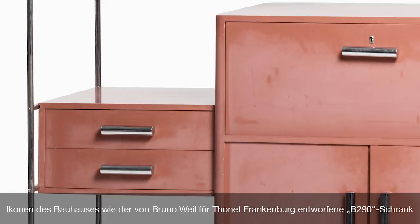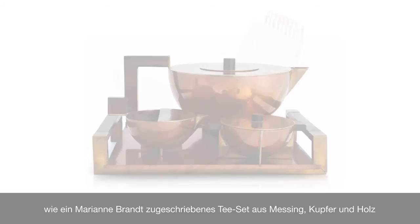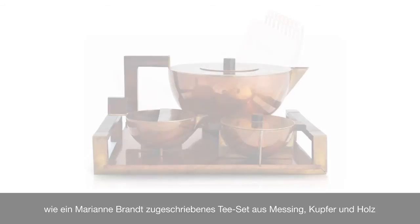Iconic Bauhaus objects like the B290 armoire designed by Bruno Weil for Tournette Frankenburg and the Barcelona chair by Mies van der Rohe will go under the hammer, as well as a brass, copper, and wooden tea set attributed to Marianne Brandt and the tubular steel armchair 101 by Erich Dietmann.